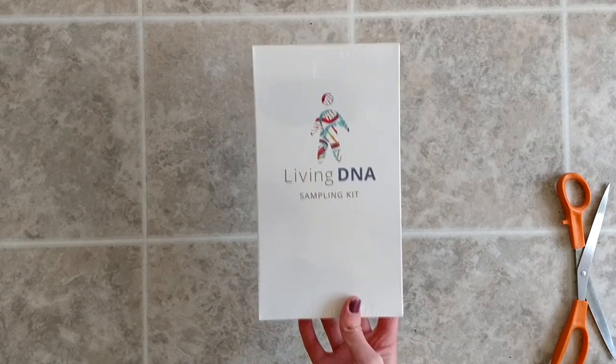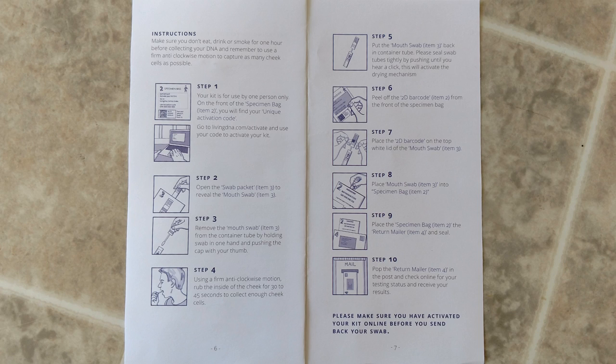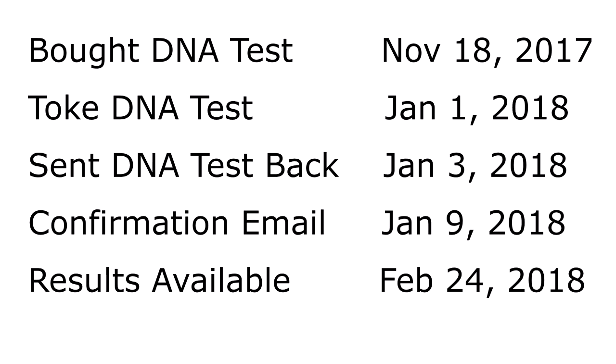Once our replacement package came in, we did the DNA test, which is a single swab test. You just swab the inside of your cheek, put it back in the test tube, place it in the envelope, and ship it back. I much prefer cotton swab tests — they are a lot easier and less gross than spitting in a vial. Eight weeks later, we got our DNA test results back. They say it'll take 10 to 12 weeks, so eight weeks was pretty quick.